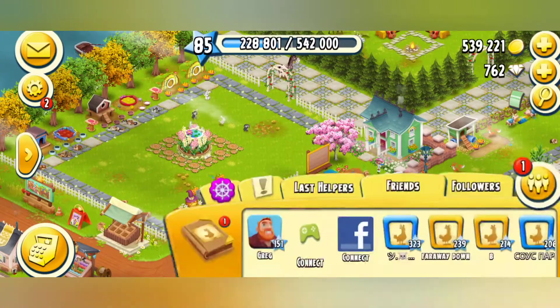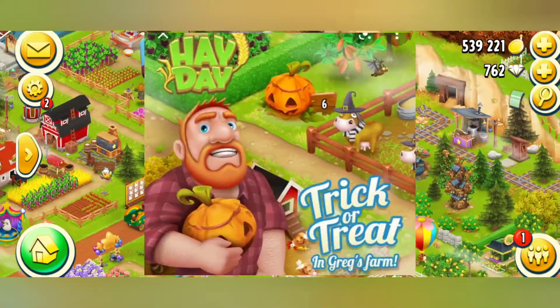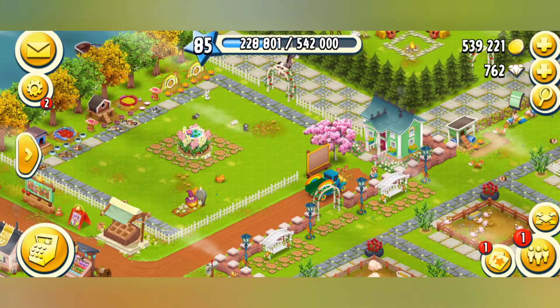Greg also changes his farm look and you may even be able to find some spooky jumping pumpkins in his farm, and by tapping on them you will get rewards. So that's all about the Halloween season in Hay Day.